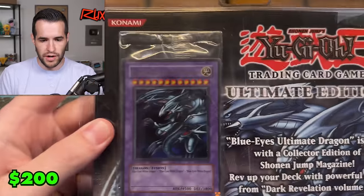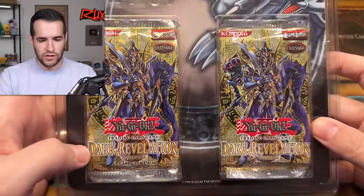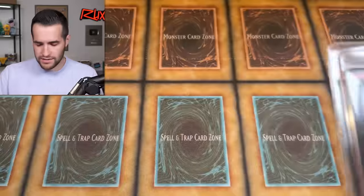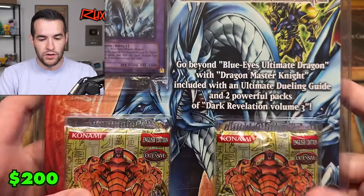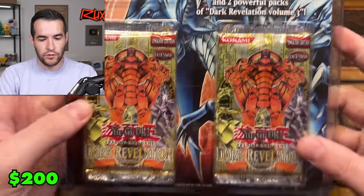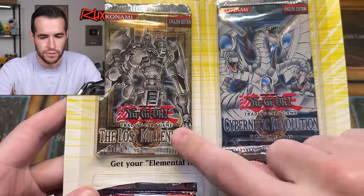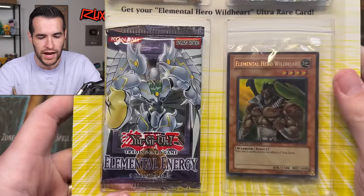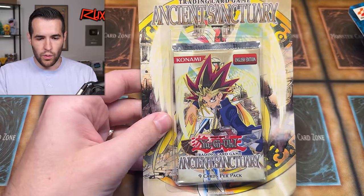The Ultimate Edition One has a Blue Eyes Ultimate Dragon, a Shonen Jump magazine, and two Dark Revelation Volume Two packs inside. Ultimate Edition Two has the Dragon Master Knight and Dark Revelation Three packs. Then there's a big box of GX Special Editions — I think there are about 16 of these — containing Lost Millennium, Cybernetic Revolution, and Elemental Energy packs plus promos.